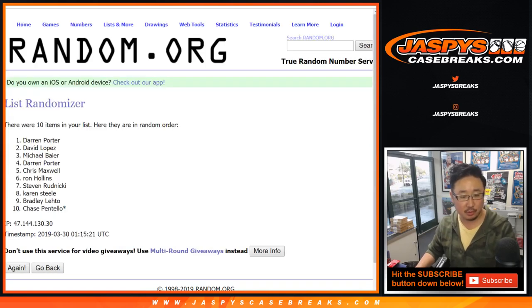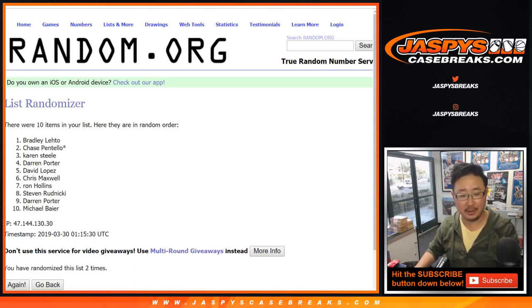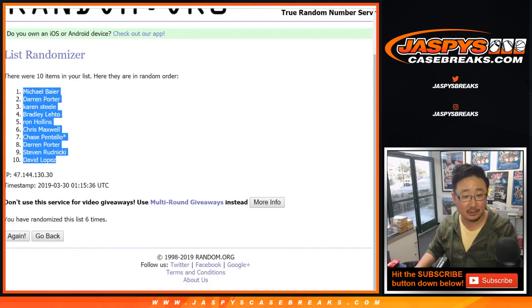Now let's go back to this screen right here and randomize your names and the pack numbers — three and a three, six times for the names. Michael down to David.